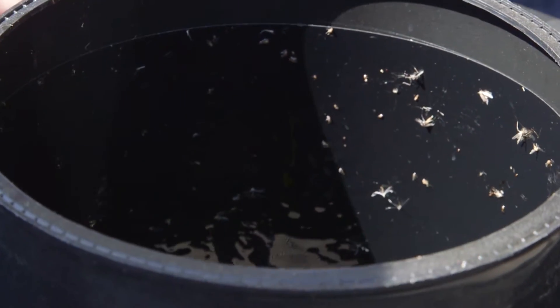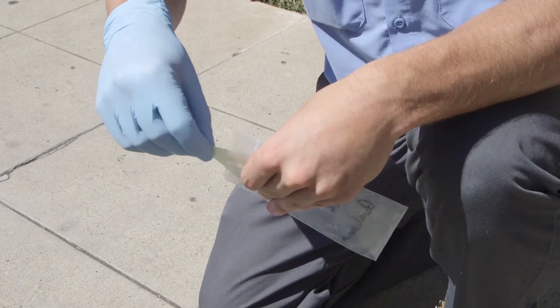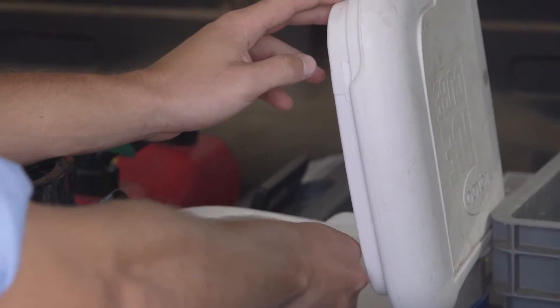Both of these mosquitoes here are Aedes aegypti mosquitoes. Everyone caught is carefully removed, bagged, and sent off to a lab to be analyzed. The albopictus is the Asian tiger mosquito, and the Aedes aegypti is the yellow fever mosquito.